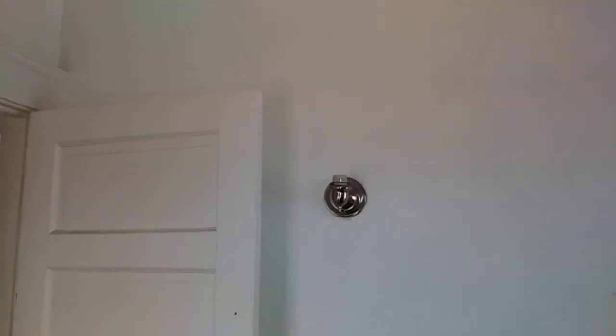In the next bedroom, the carpet needs to be cleaned. All walls and ceilings will need to be painted. There is a hole in the wall. The globe and light bulb are missing. The outlet cover is missing. There is a broken window.